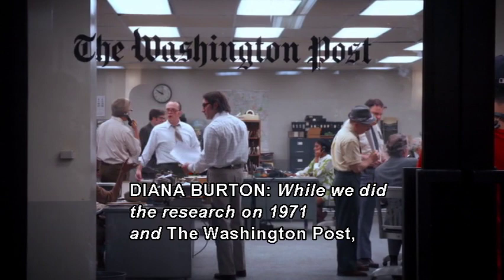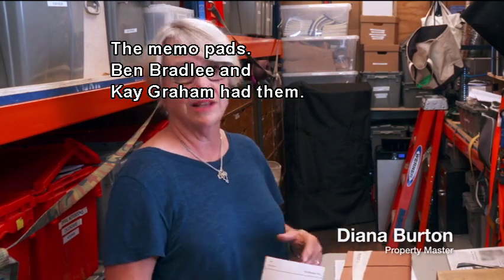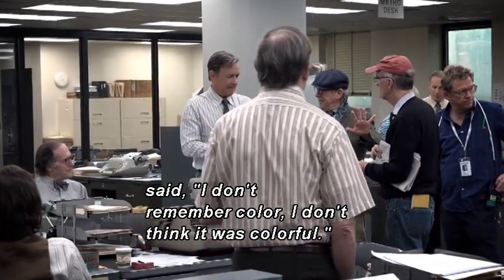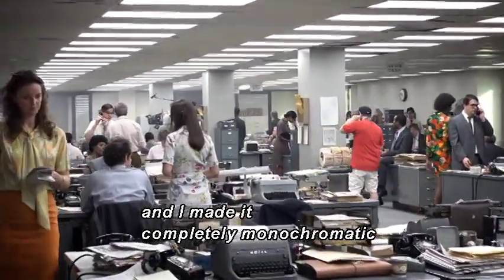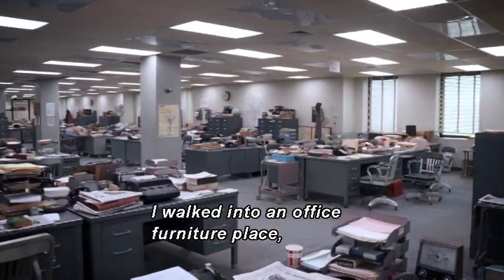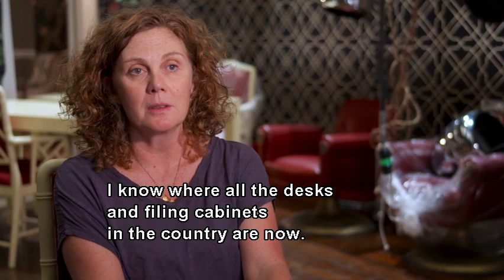While we did the research on 1971 at the Washington Post, we found so many things to incorporate into our story — the memo pads, Ben Bradley, Kay Graham had them. Everybody we met who worked at the Post at the time said they don't remember color. So we went in the direction of gray, completely monochromatic, and just let the people stand out with little pops of color here and there. I wound up getting 40 desks from one office furniture place and another 50 from somebody else. I know where all the desks and filing cabinets in the country are now.